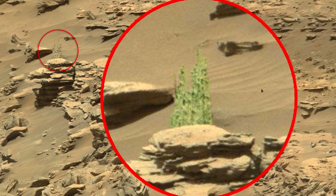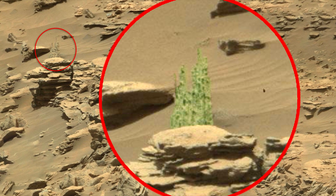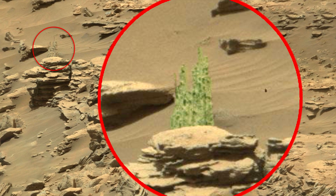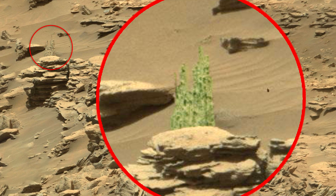The public is presented with Mars as a lifeless empty planet, but this may not be quite true. This is very similar to a plant that has been carefully painted over so as not to catch the eye. I think it's a plant.